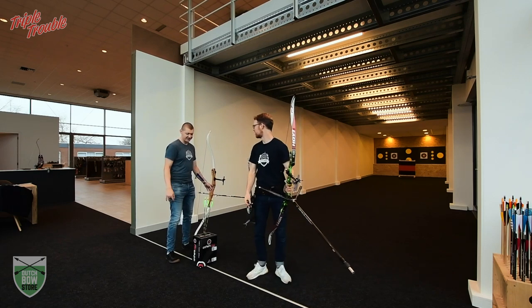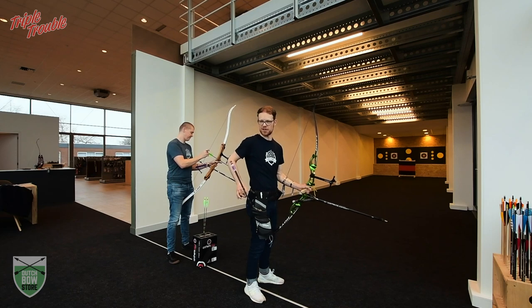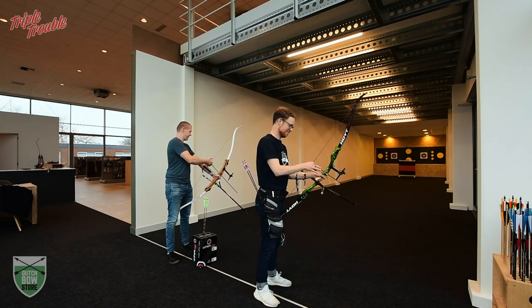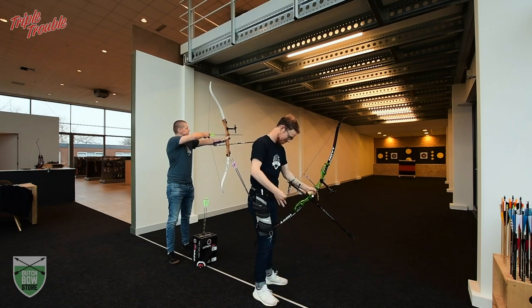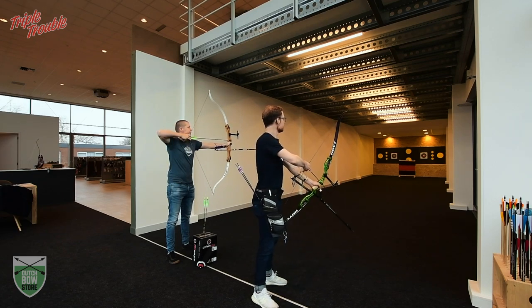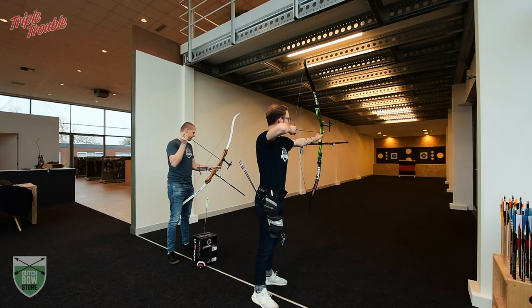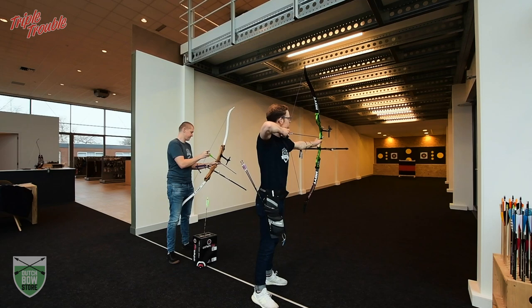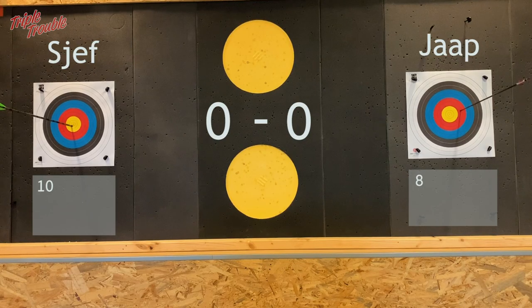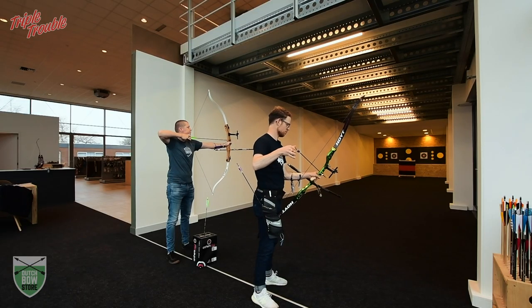I'm going to be the best shooter, I think. I'm going to be the best bow — Win&Win. I hope not. Let's go.